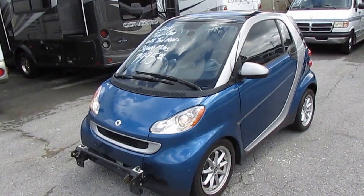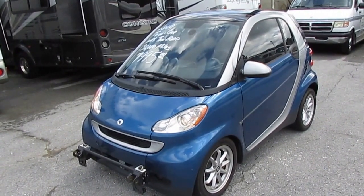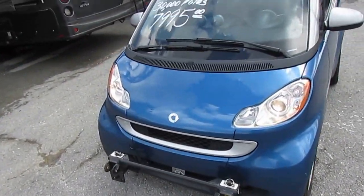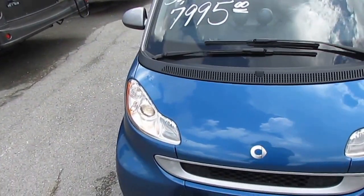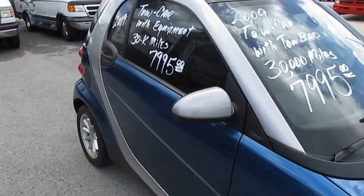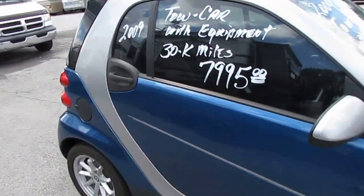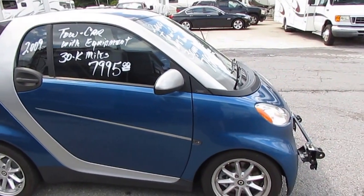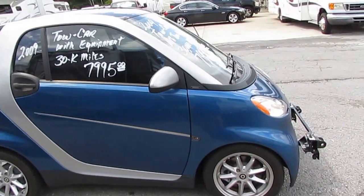This is a 2009 Smart Car Passion Coupe — nine feet long including the tow bar on the front. It's already wired up for lights and it's got 30,000 miles. Pretty neat little car. The ease and portability — you can park this thing virtually anywhere. You can park it in just about a motorcycle parking space if you wanted to.